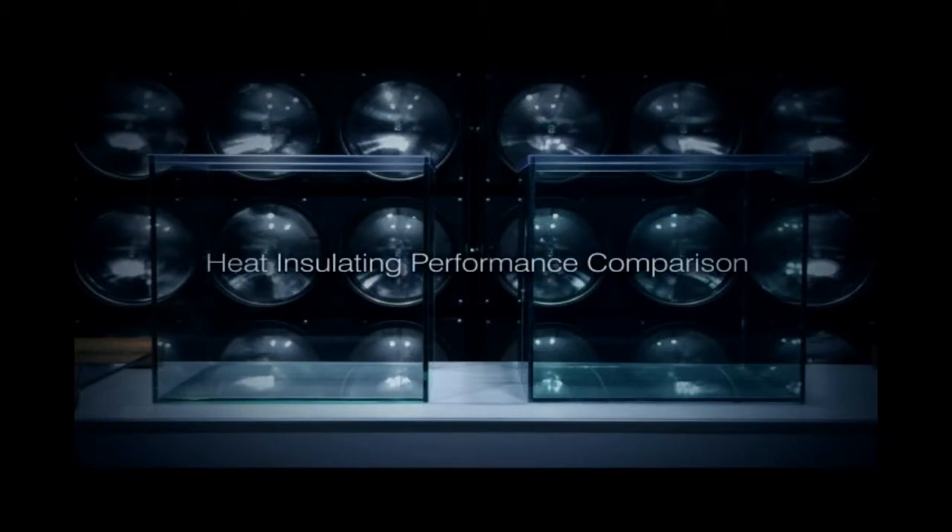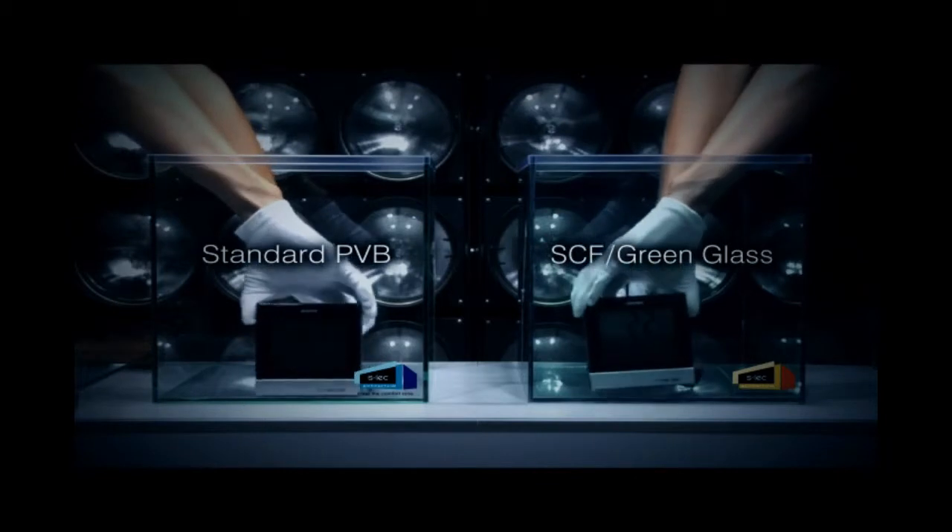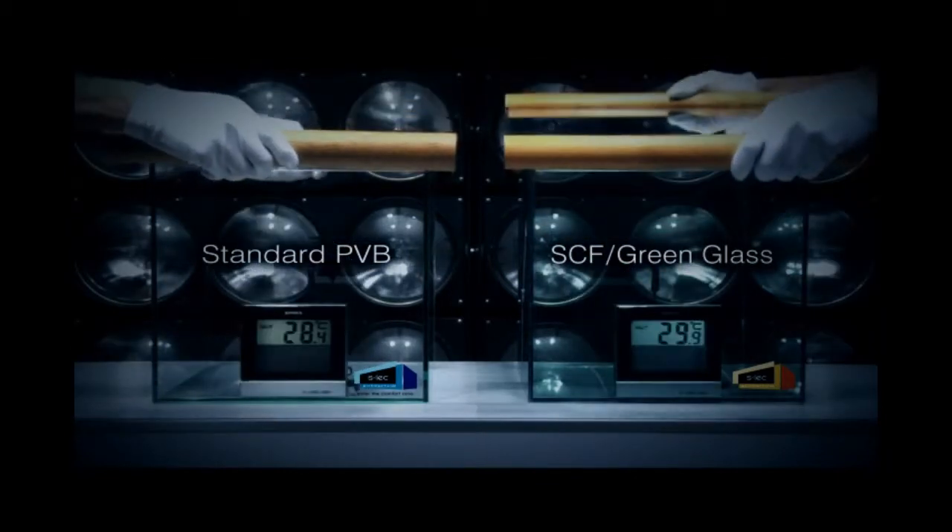Two boxes: one of standard laminated glass, another of SLEC SCF laminated glass. Inside we put digital thermometers, and then close the tops.